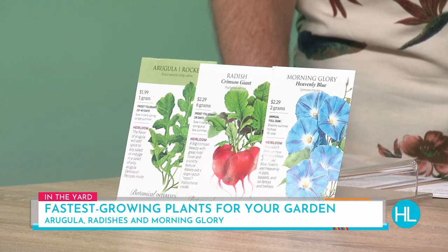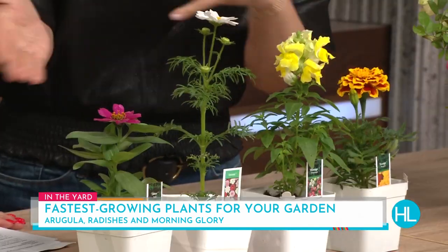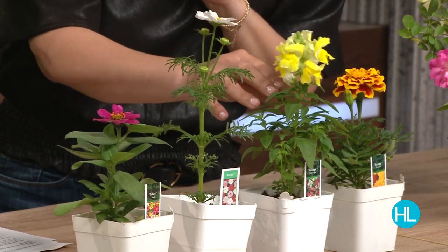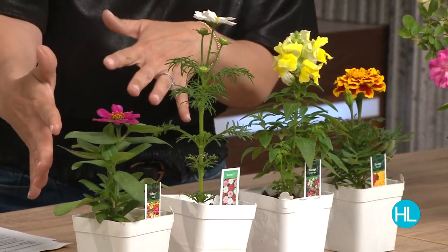For radishes, you really want to start by seed because that's the best method. Arugula you can do by transplant. Speaking of transplants, that's a good segue to flowers — we have zinnia, cosmos, snapdragon, and marigold here, and you can plant all of these either by seed or by transplant.